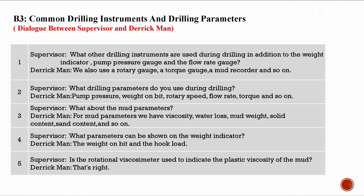B3: Common drilling instruments and drilling parameters. Conversation between a supervisor and a derrick man. In addition to the weight indicator, pump pressure gauge, and flow rate gauge, we also use a rotary gauge, torque gauge, mud recorder, etc. Drilling parameters used during drilling include pump pressure, weight on bit, rotary speed, flow rate, and torque. Mud parameters include viscosity, water loss, mud weight, solid content, and sand content.